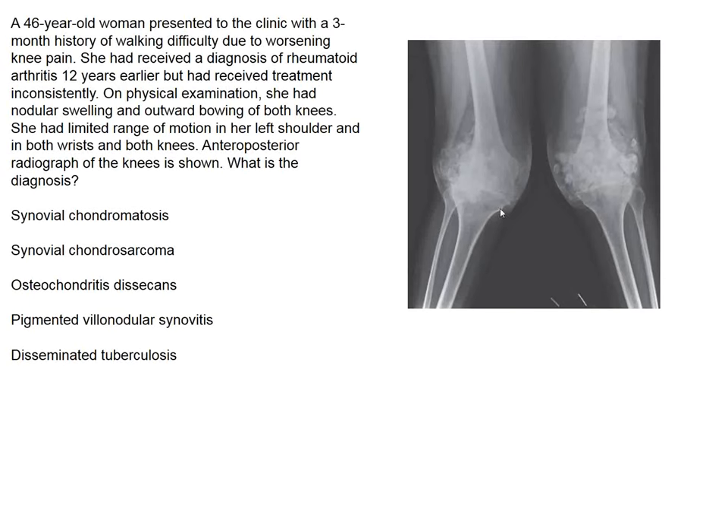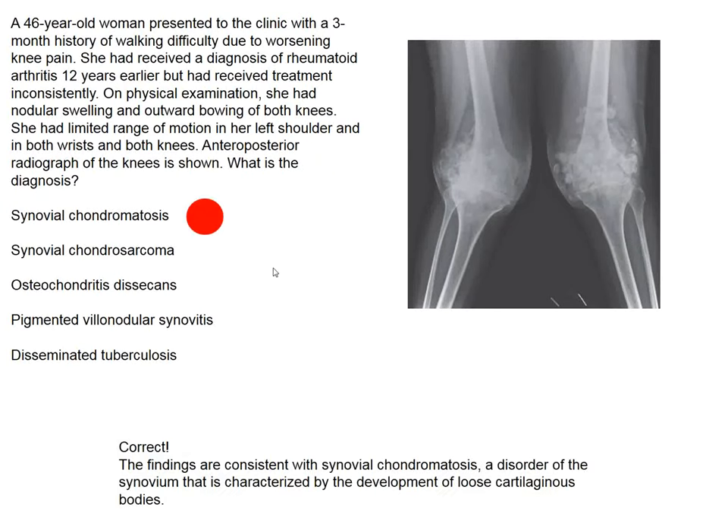I don't think we see enough bony destruction here to make a diagnosis of disseminated tuberculosis. The process is bilateral, and I don't know why chondrosarcomas should show up bilaterally. Osteochondritis dissecans is an aseptic necrosis and we wouldn't expect a reaction like this. So we are left with the diagnosis of synovial chondromatosis — this is a radiologists' picture diagnosis.